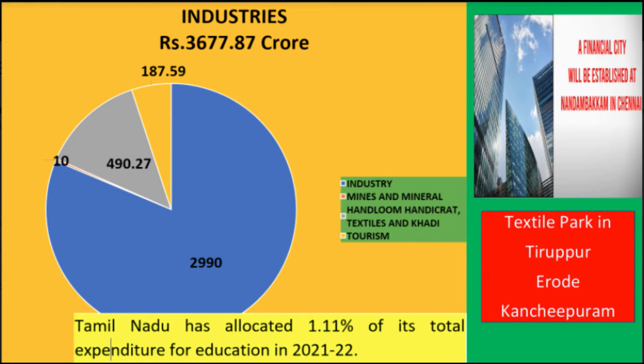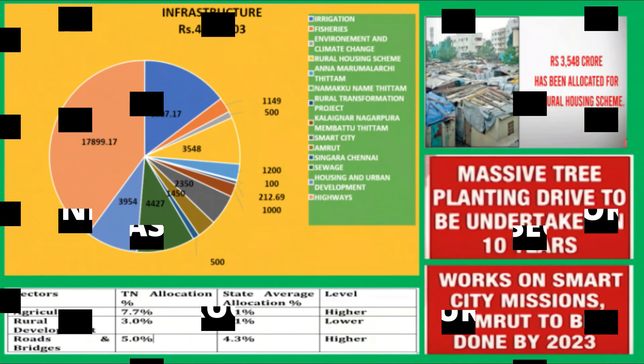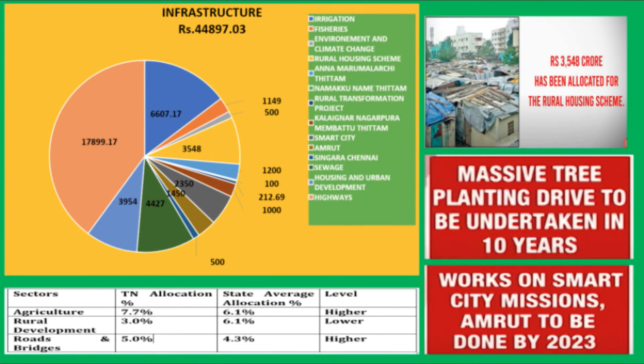We have 13 sectoral allocations given in the budget under one category as infrastructure. The total estimation is 44,897.03 crores; the various sectoral proportional allocations you can also see from the diagram. For agriculture, the state has allocated 7.7% of its total expenditure towards agriculture and allied activities in 2021-2022, which is higher than the average allocation for agriculture by states, i.e. 6.3%. For rural development, Tamil Nadu has allocated 3.0% of its expenditure, which is significantly lower than the average allocation by states, i.e. 6.1%. For roads and bridges, Tamil Nadu has allocated 5% of its total expenditure in 2021-2022, which is higher than the average allocation by states, i.e. 4.3%.